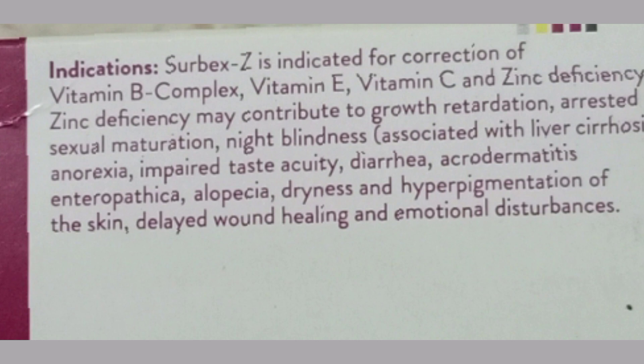Acrodermatitis enteropathica, alopecia, dryness and hyperpigmentation of the skin, delayed bone healing, and emotional disturbances.